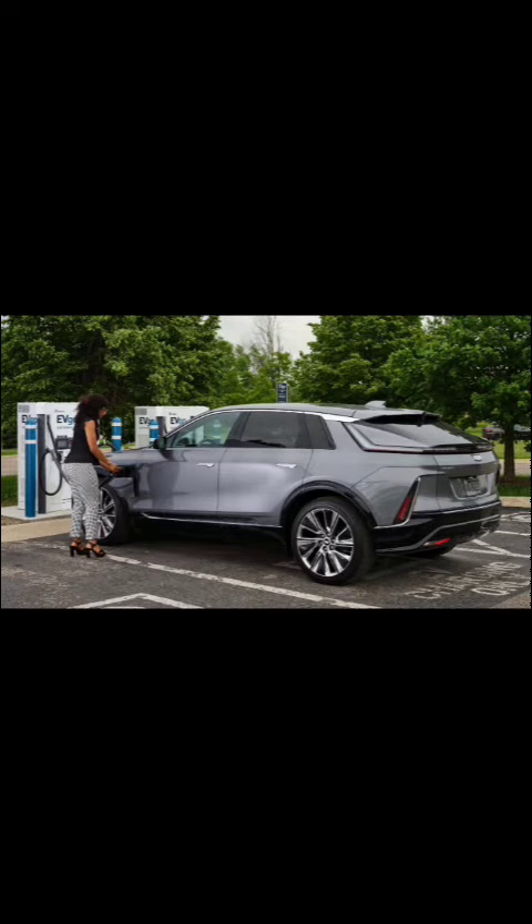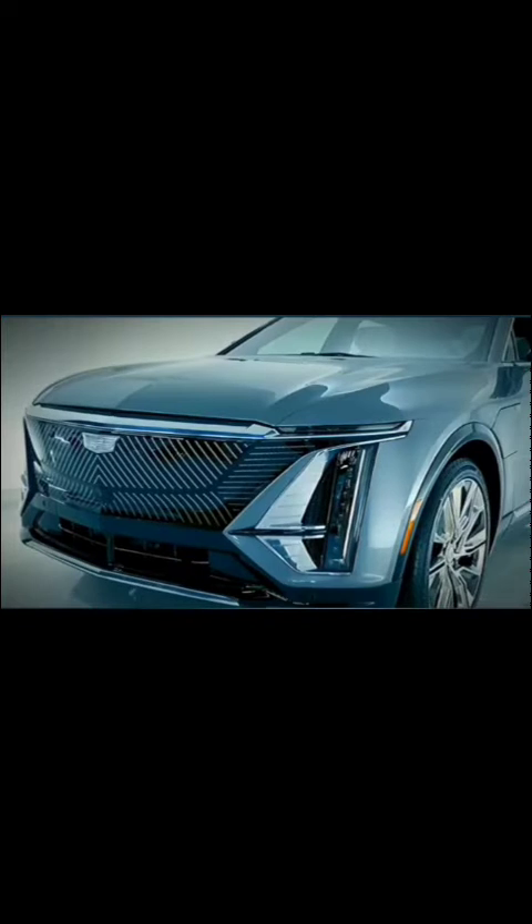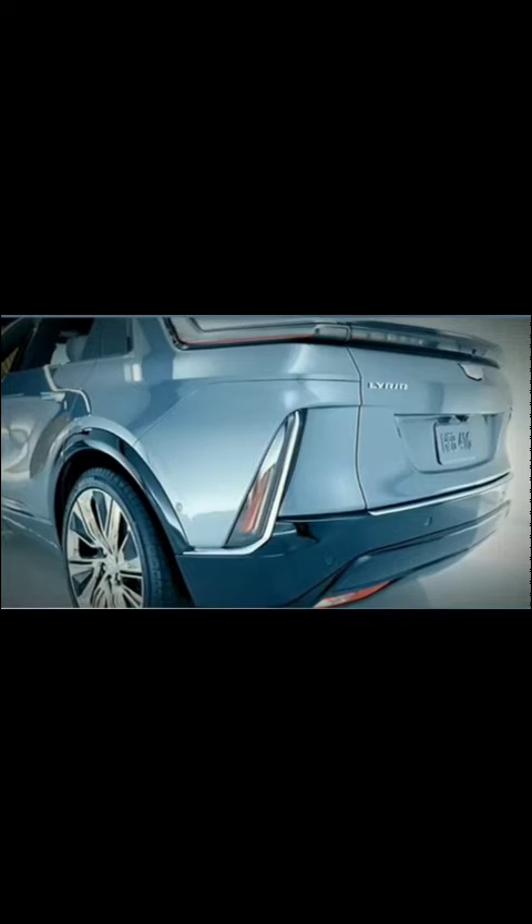Its electric powertrain produces an impressive 340 horsepower and 440 pound-feet of torque, ensuring a dynamic driving experience. The Cadillac Lyric supports DC fast charging, enabling up to 76 miles of range within just 10 minutes of charging.